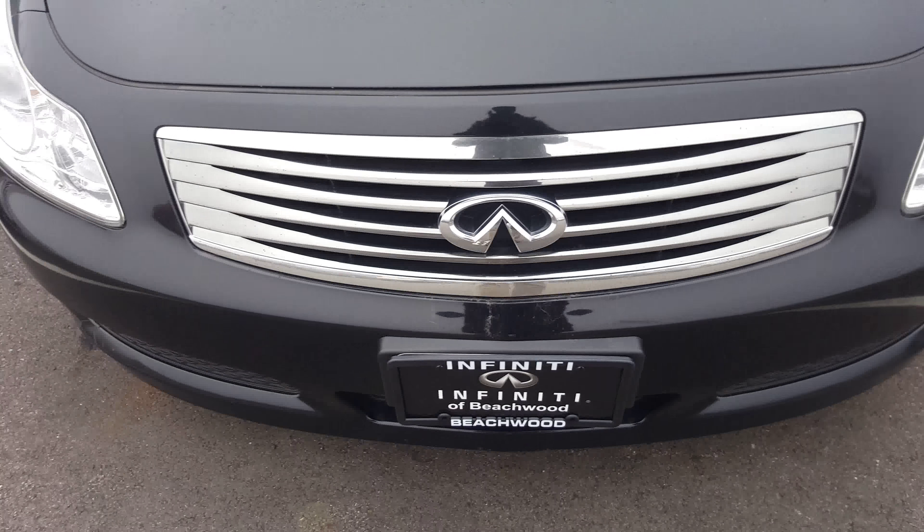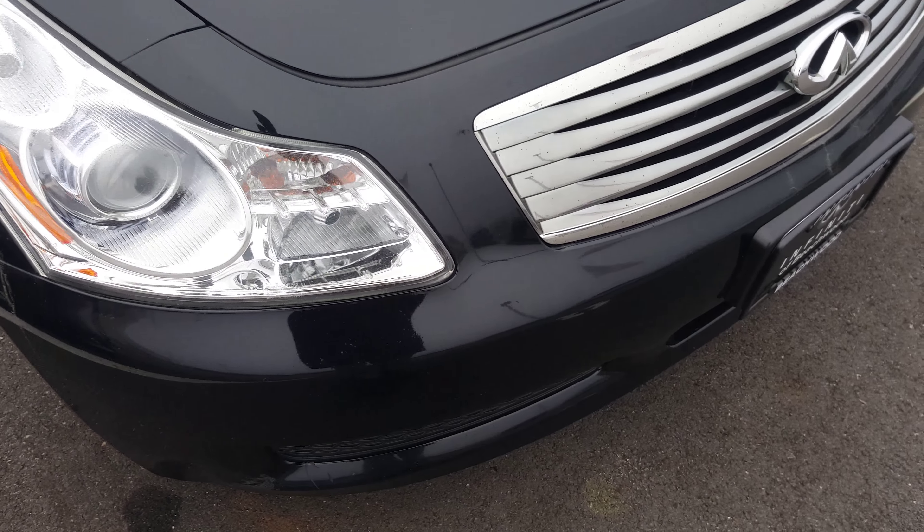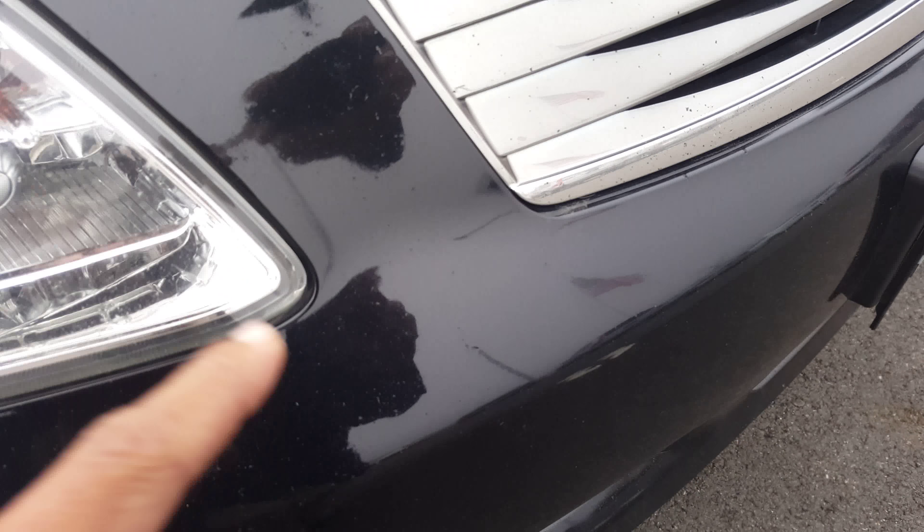Just a couple little rock chips and things like that on the paint. Looks like some of them have been repaired. There was a little nick here that looks like it's been touched up. Other than that, the car looks solid.